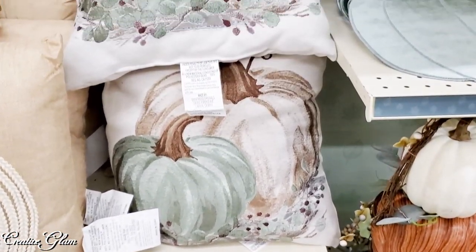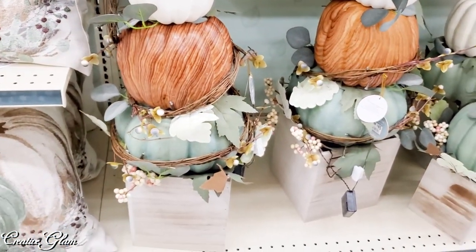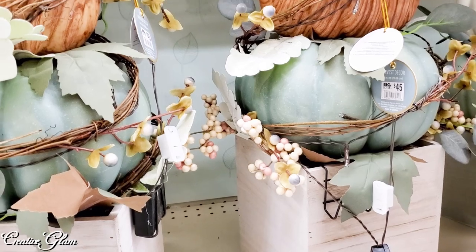I wonder if these are indoor-outdoor pillows. Outdoor topiaries — well actually they don't have to be outdoors; they can be indoors or outdoors. That's why I was wondering if the pillows were indoor-outdoor as well.